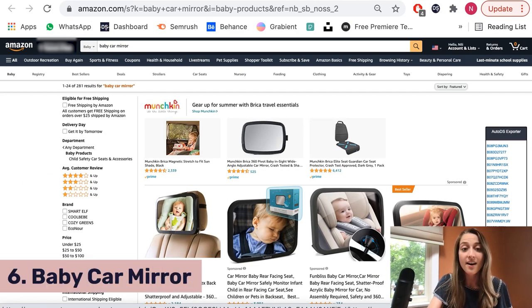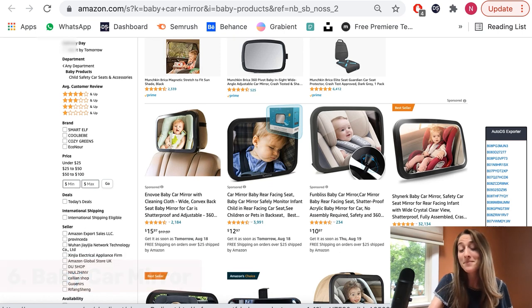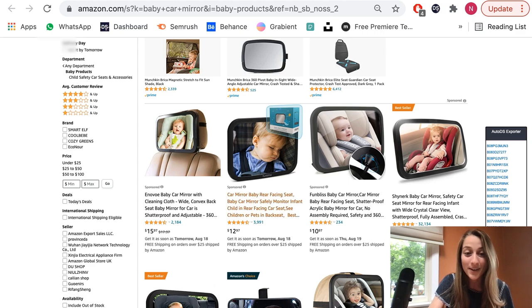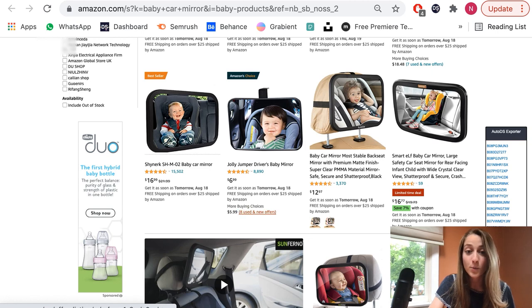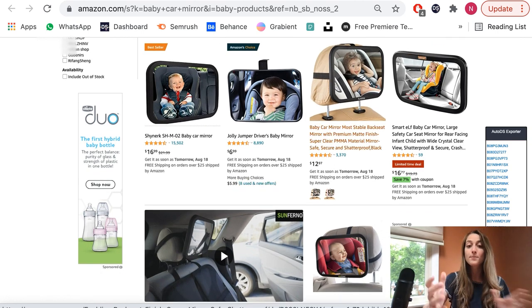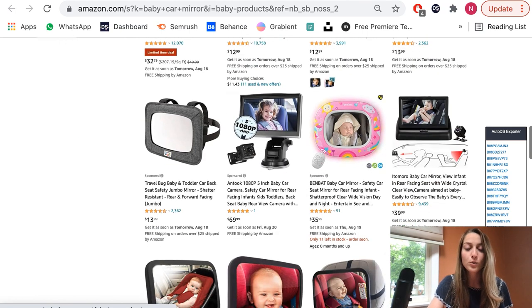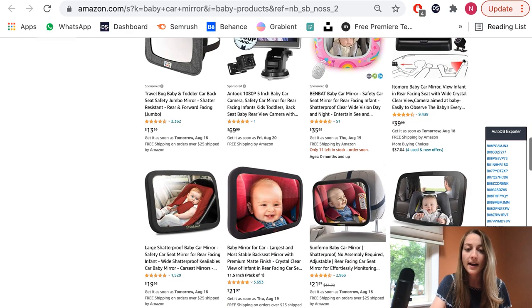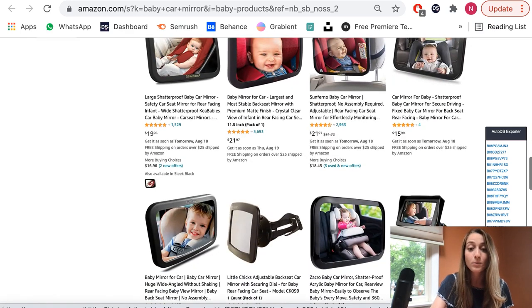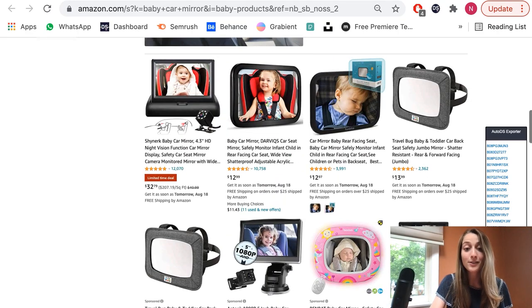Our sixth product of the day is baby car mirrors. If you haven't heard of this product before, it might be because you just don't have a baby, but this is a very trending product — this one right over here has almost 4,000 reviews. Basically, it's a very cool product that you hook up onto the back of your chair so you can see the baby who's facing in the opposite direction. It is a low ticket item, so I recommend you list a few of them in your store because people might buy a few — they might have multiple children. This is a super hot selling product right now.